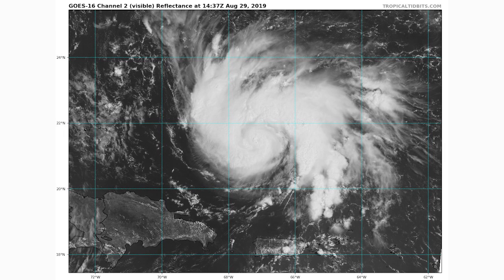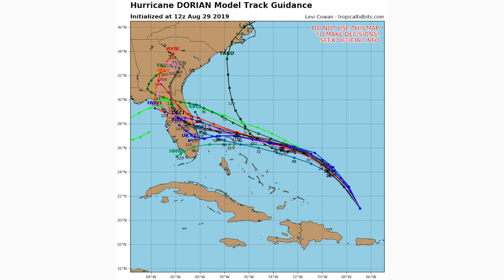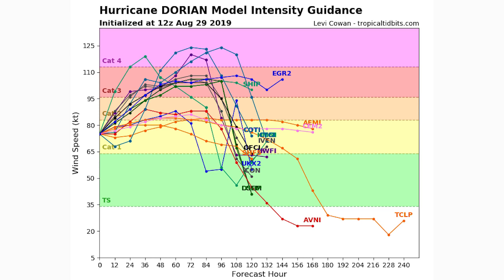Here's your track according to the spaghetti models — you can see almost all of them by 12Z today have this one hitting the central east coast of Florida, somewhere between Daytona and Miami. There are a couple of models that go north of there, showing it hitting more closely to Jacksonville, and then there is one singular model that has this one not even hitting Florida, going north and hitting North Carolina. This is one out of about 30 — we're pretty certain this one will hit the eastern seaboard of Florida.